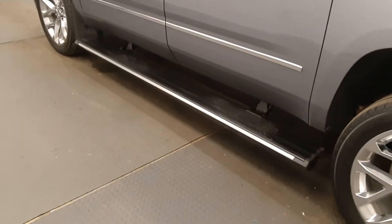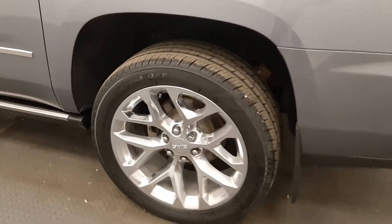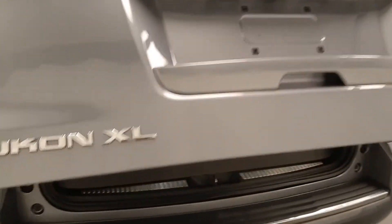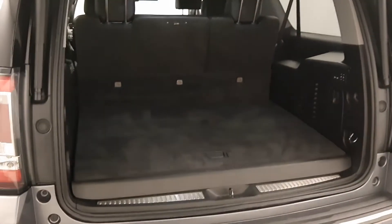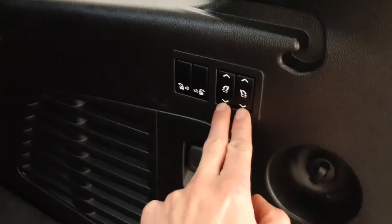Power running boards, nice big chrome wheels, and a power liftgate — you can use the button on the handle or the fob. There's a nice big cargo space, and you can make it bigger with the power recline right there.